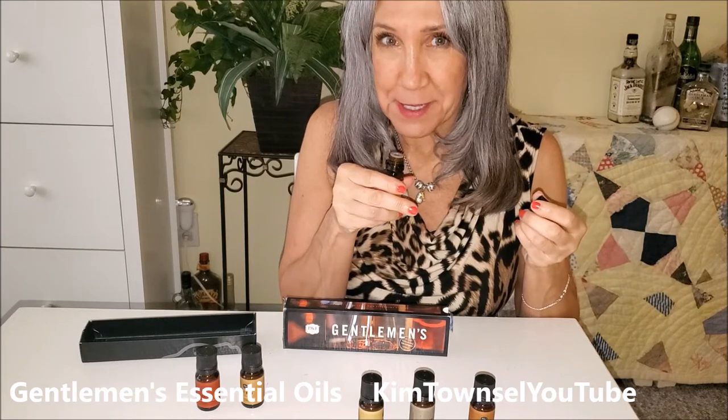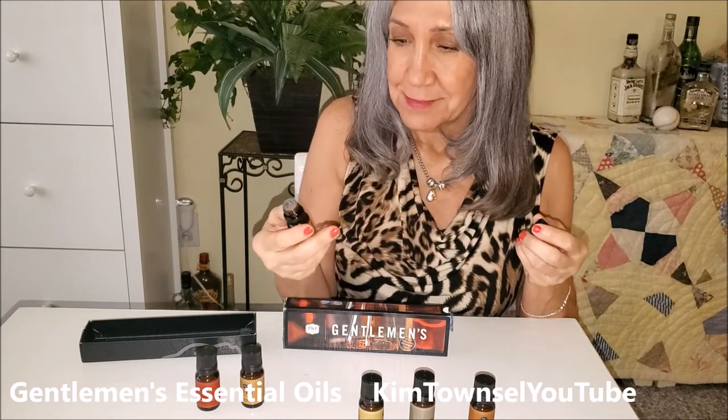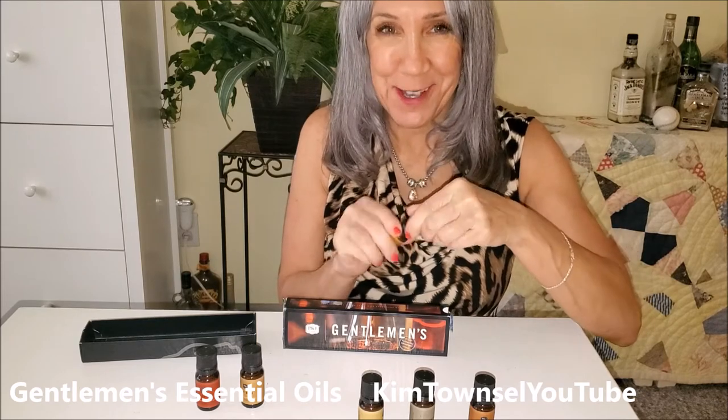Oh, that has got to be leather. Yes. It smells so good.